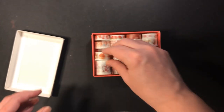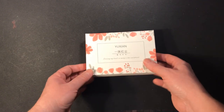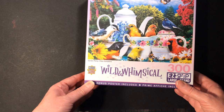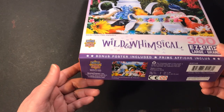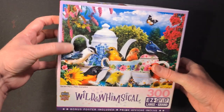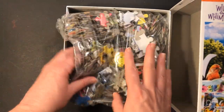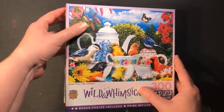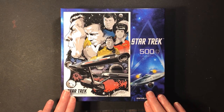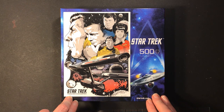Now for the puzzles I got this month. The first one is Wild and Whimsical, 300 pieces by Masterpieces Incorporated — I've never done one of their puzzles before. What I liked is it comes in a bag, the pieces are really big, and it comes with a poster. The other one was a birthday present from my son — he knows how much I like Star Trek, so he got me this Star Trek 500-piece puzzle. He knew I wanted it; I had been eyeing it for a while but never bought it, so I really thank him for that.